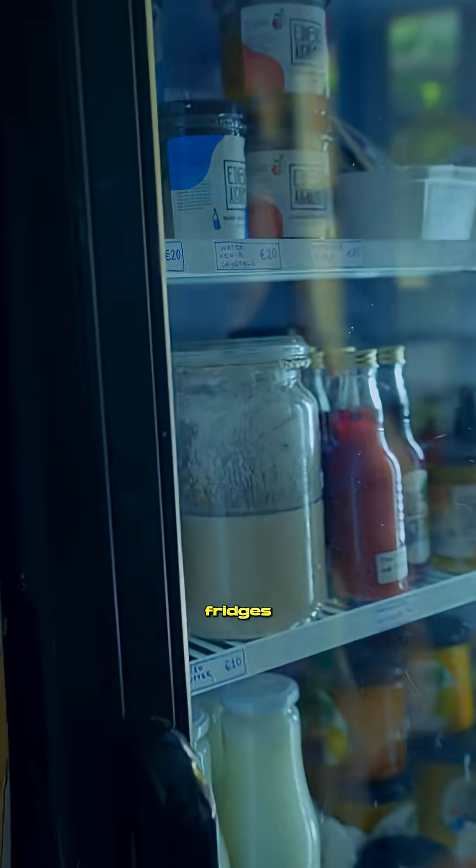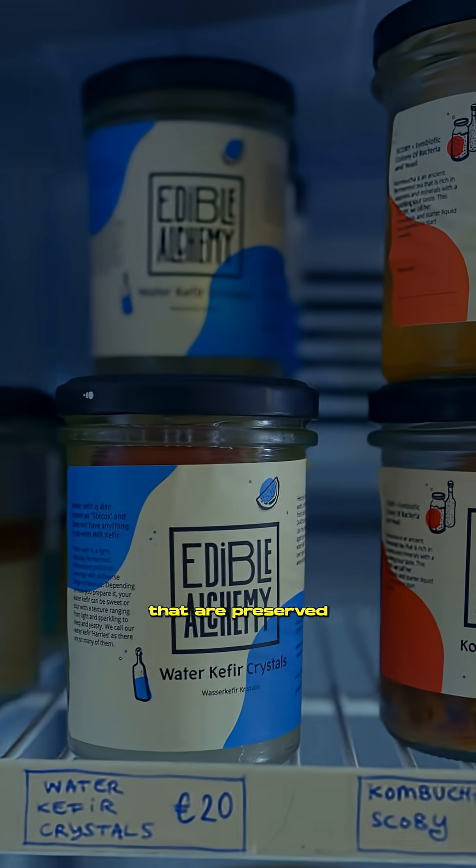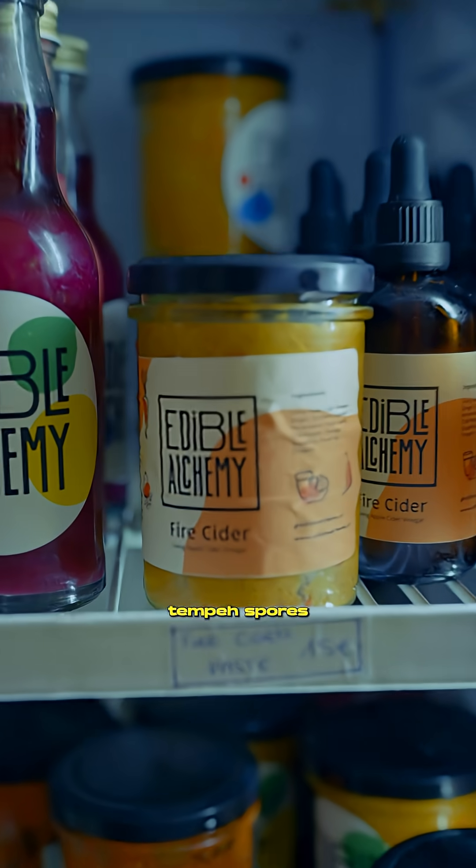So here we have our fridges where there's a lot of things that are preserved in the fridge. We have milk, kefir, tempeh, spores and more.